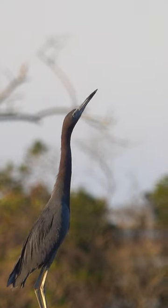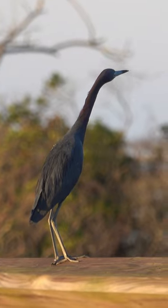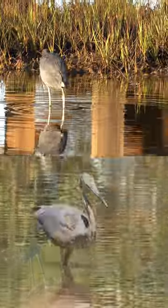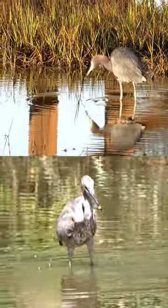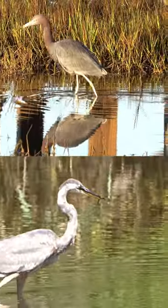Adult little blue herons have a distinctive slate blue plumage, especially on the head and neck. Their bill is shorter and is gray and black. Both species are wading birds and exhibit similar hunting behaviors. I hope you enjoyed this video comparing the great blue and little blue heron.